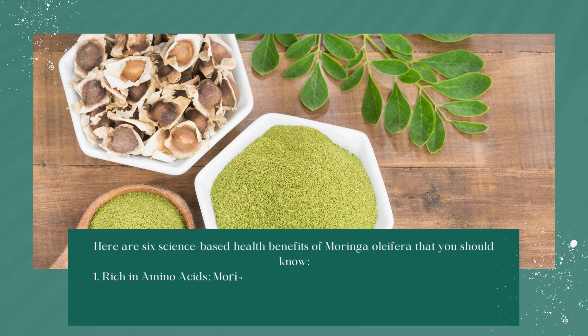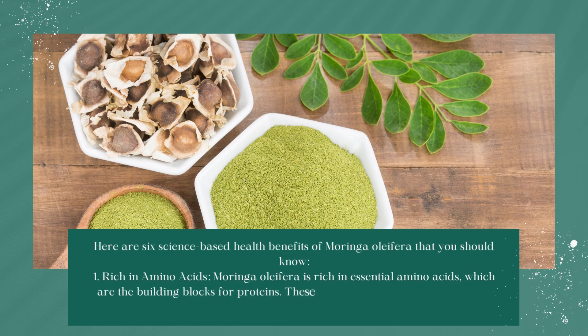Rich in Amino Acids: Moringa oleifera is rich in essential amino acids, which are the building blocks for proteins. These amino acids can help with muscle growth and repair in the body.